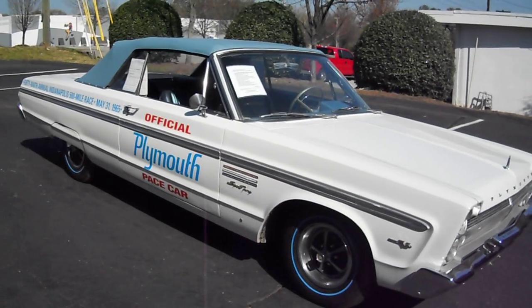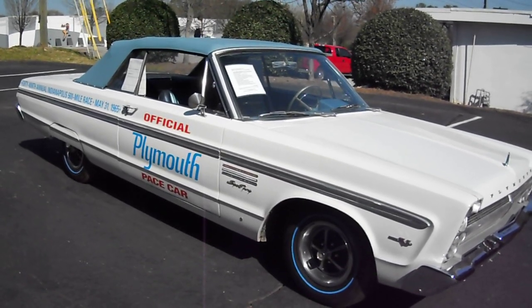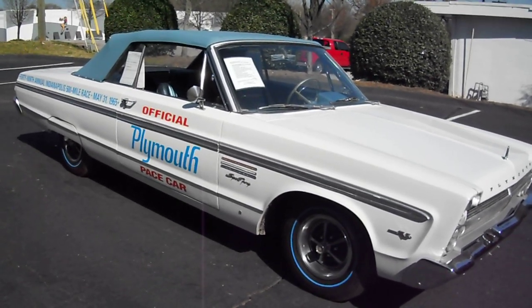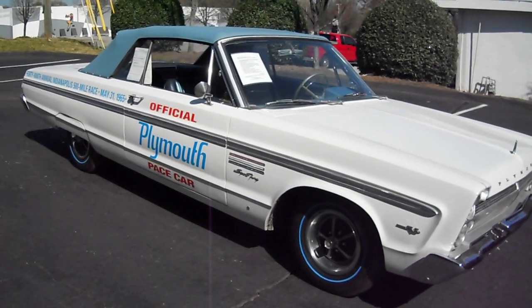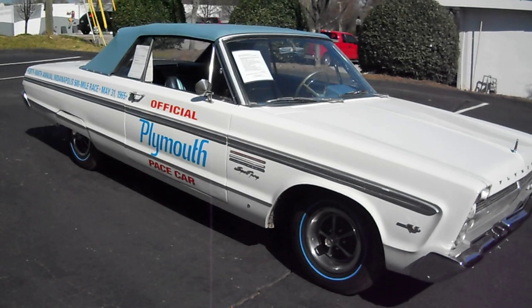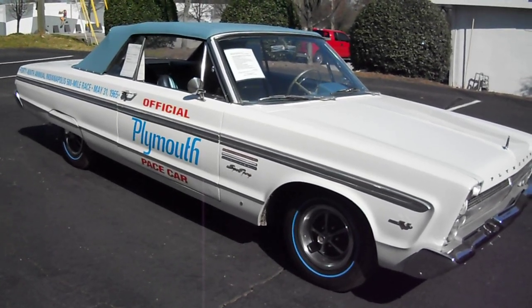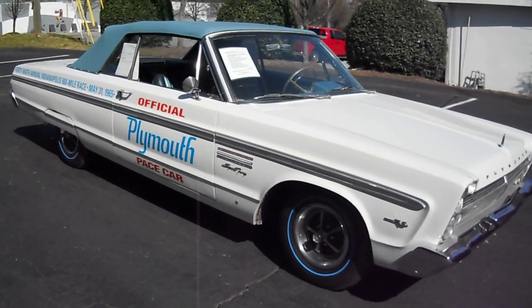This is a '65 Plymouth Sport Fury convertible, and every Plymouth dealer in 1965 received one of these cars. This is essentially a replica of the pace car that was used at Indianapolis in 1965. There were about 1,300 Plymouth dealers in 1965, so this is one of 1,300. It is not a festival car used at the track, but one that the individual Plymouth dealer received.